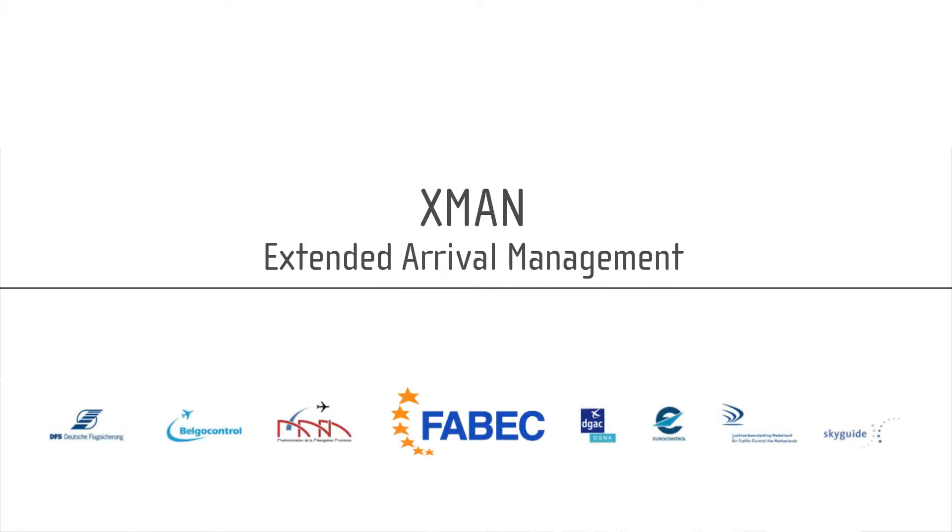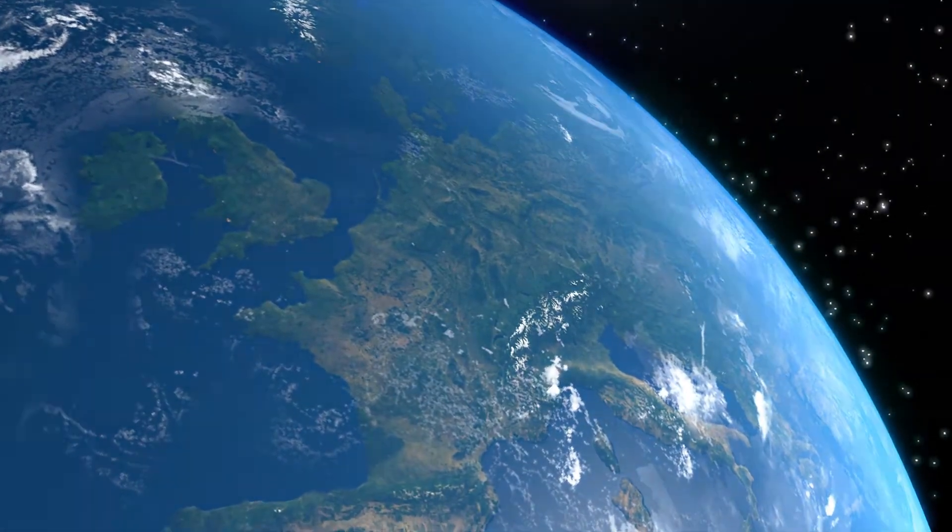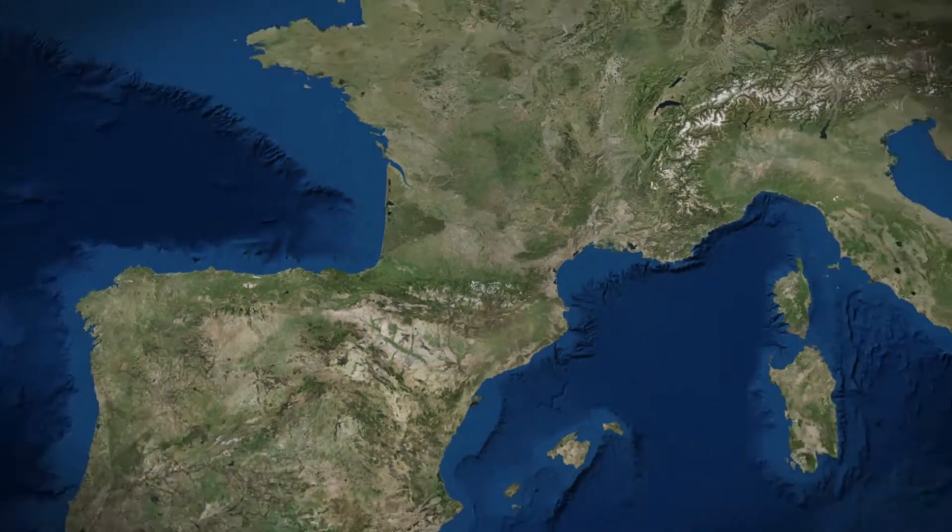X-Man: Extended Arrival Management. As an answer to the increasing demands placed on the aviation sector, the European Commission launched the Single European Sky Initiative.